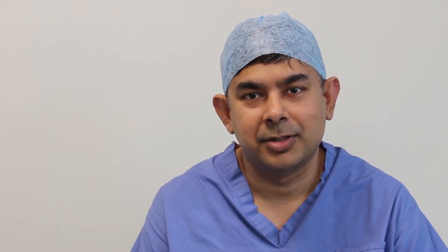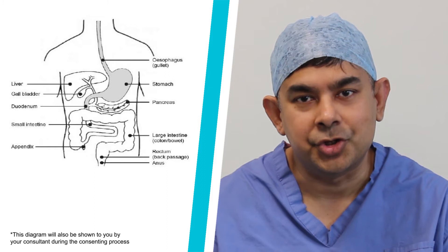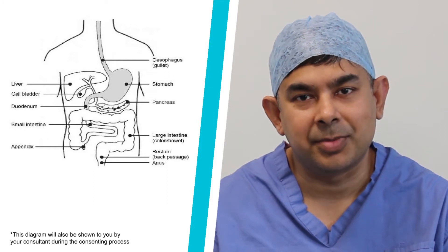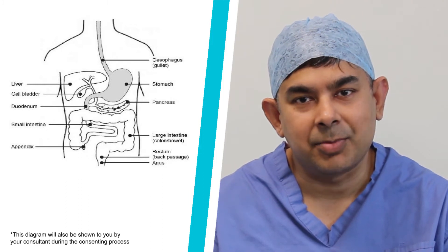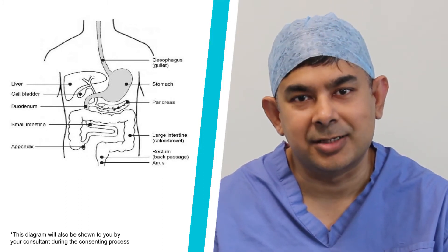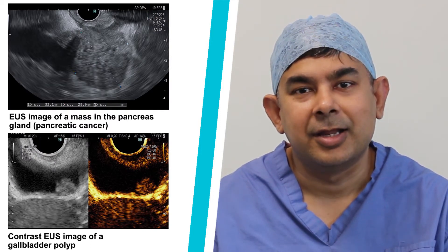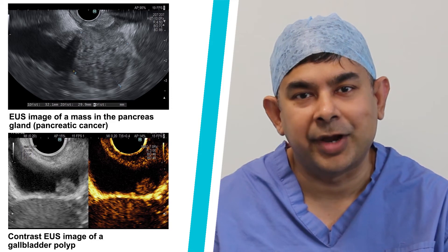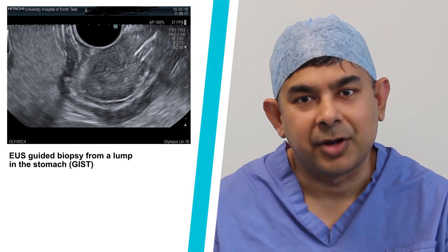So what is endoscopic ultrasound? Essentially, it is a camera test where we pass a flexible tube into your stomach and small bowel and look into your gullet, stomach, small bowel, and the organs outside it. This gives us magnified images of structures by using ultrasound waves. We may also need to take some biopsies if requested by your referring clinician, which are then reviewed under the microscope.